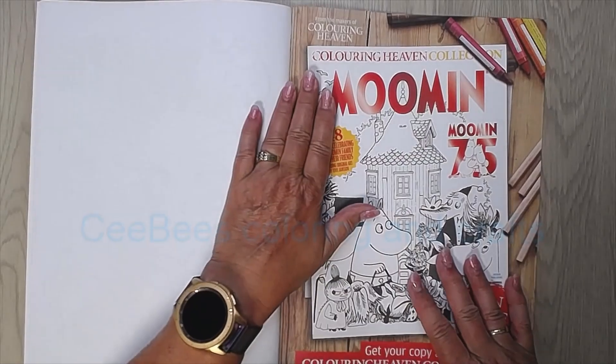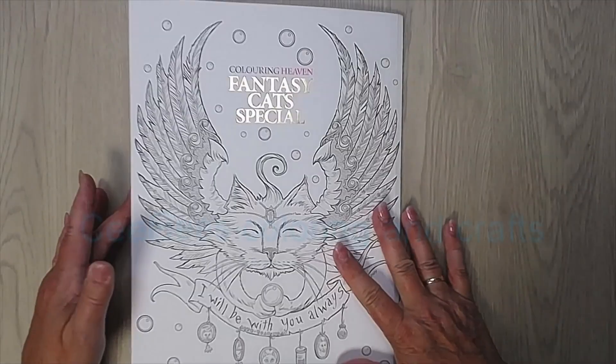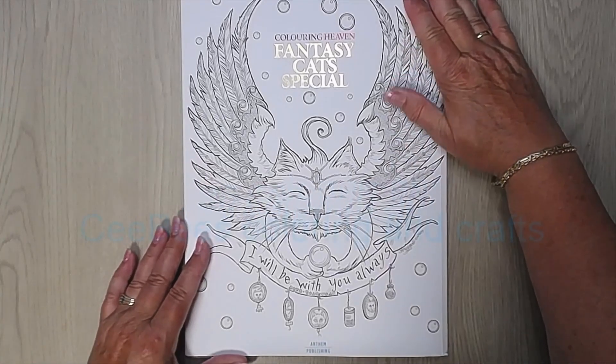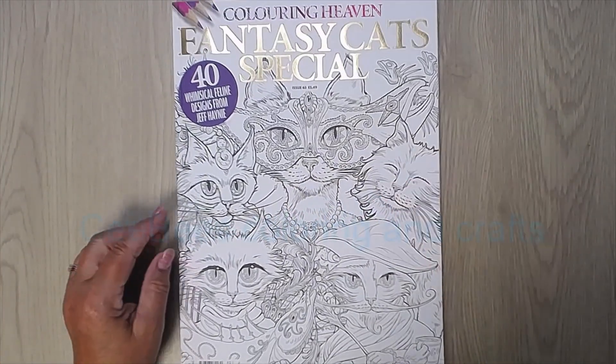And that was the last one. Here's something about the special they have. And this is the back of the book. Hope you liked it. Thank you for watching.